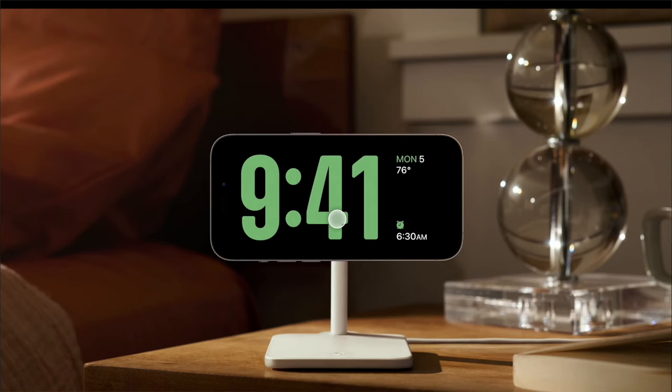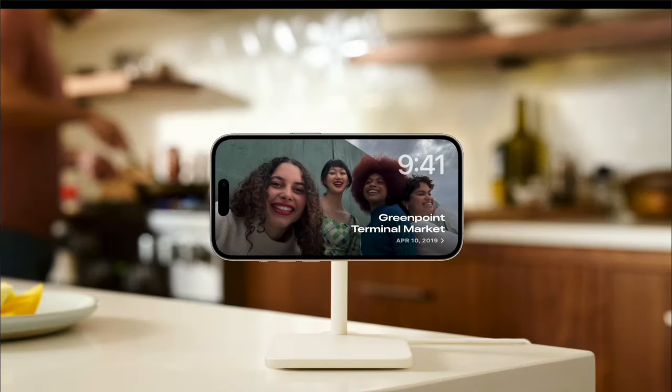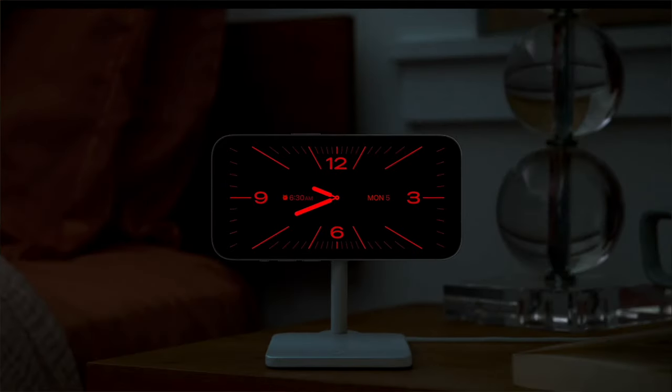The next thing is Standby Mode. This has already been on the Apple Watch, and now they're bringing it to the iPhone. When you charge your phone on a MagSafe and put it sideways, it goes into Standby Mode. You can choose a clock, a photo, and it's like a widget with different options. It's not fully customizable, but only certain apps can use it. If it's nighttime or low light, it will have a red tone so it's not bright and hurting your eyes.